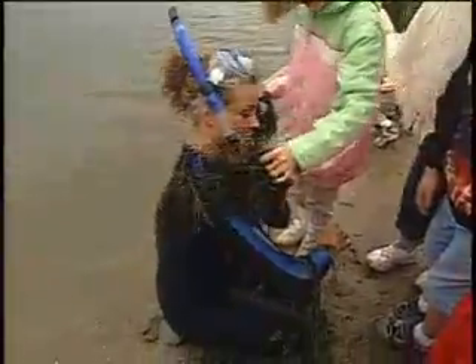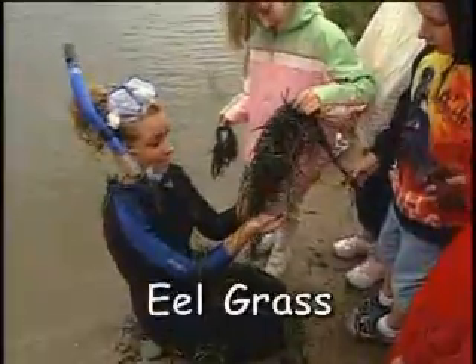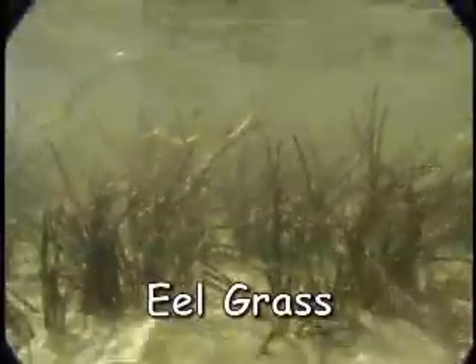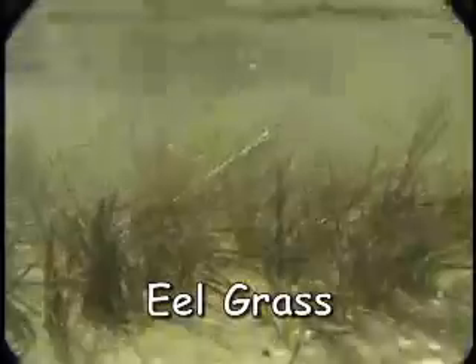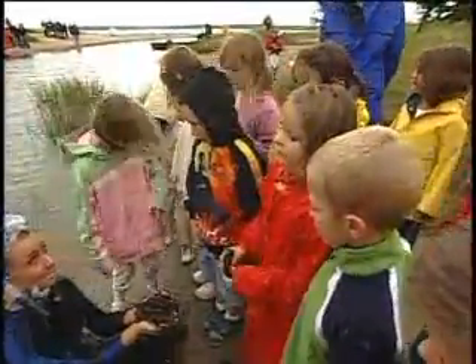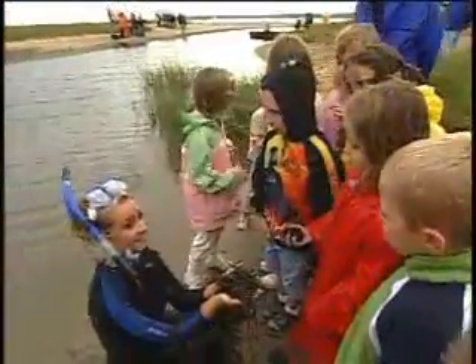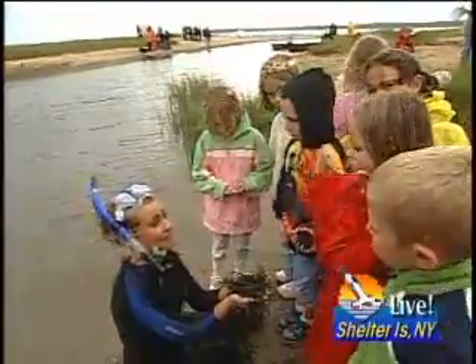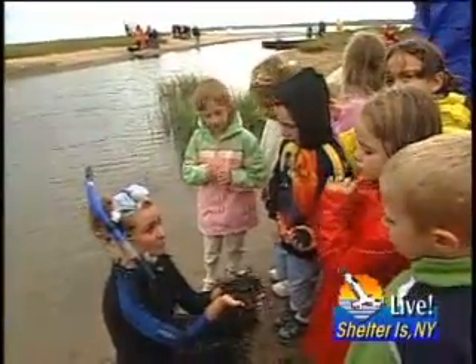Now there's a bunch of stuff on my right shoulder. Eel grass! This is called eel grass. Does anyone know where this grows? In the ocean? It grows in estuaries — that's right. And it grows in very clear water; the water can't be polluted — it must be very clean to grow. Does anyone know why eel grass is important? Because all the little fish and eels hide in it. That's right — all sorts of scallops and clams and little baby fish like to hide out in there so they're protected from predators.